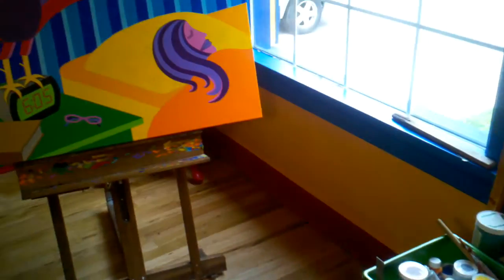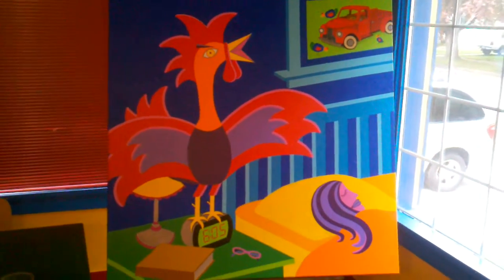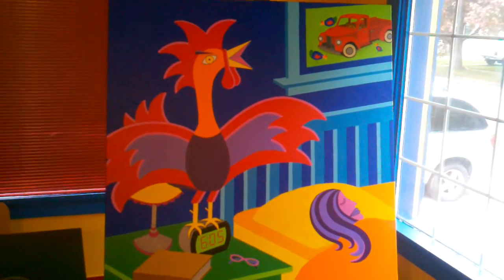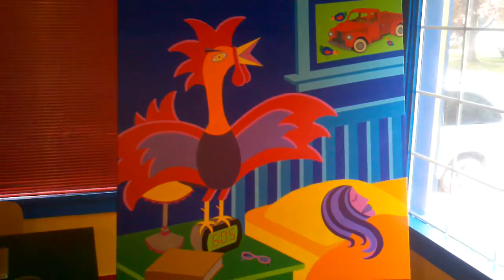Hi, this is Court Deuce. I thought I'd share my latest project I'm currently working on: a 48 inch by 48 inch acrylic painting on canvas.